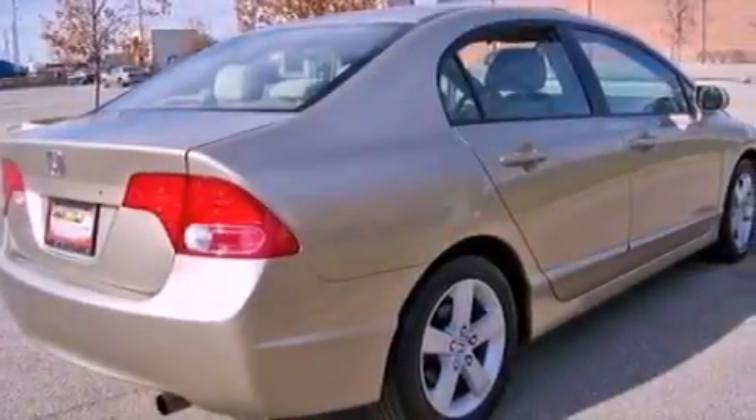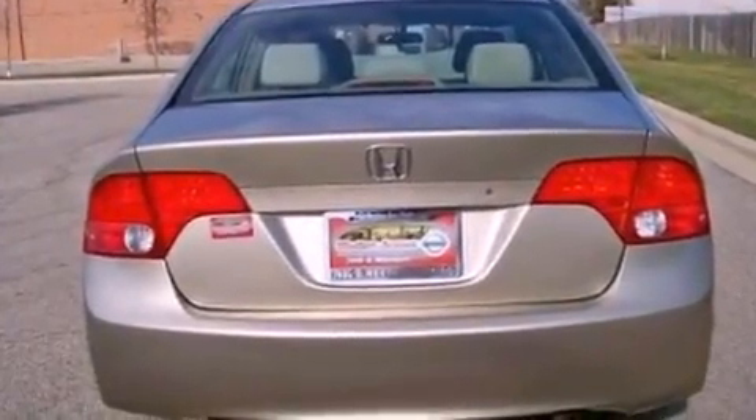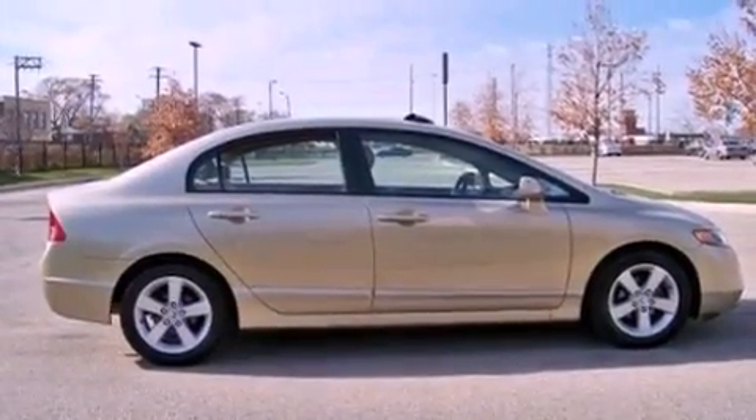A sunroof, aluminum wheels, cruise control, a CD player which can read MP3s, performance tires, a passenger side vanity mirror, a security system, an anti-lock braking system, and heater vents for rear-seated passengers.